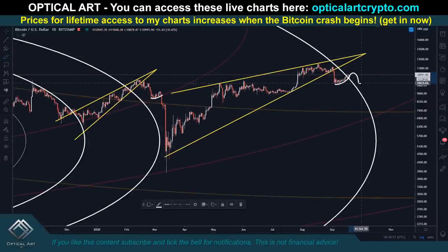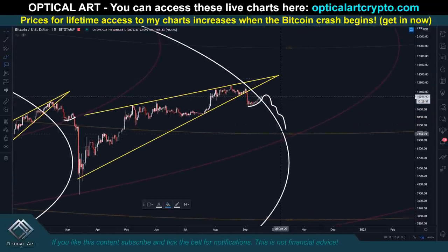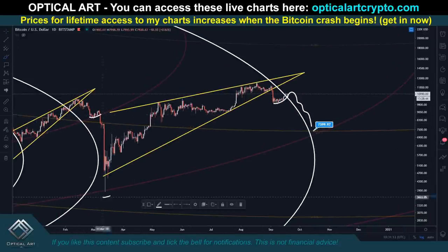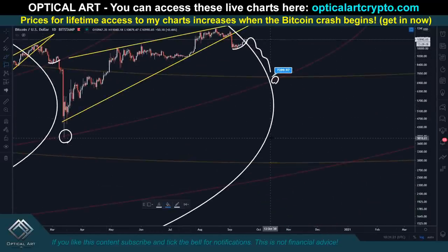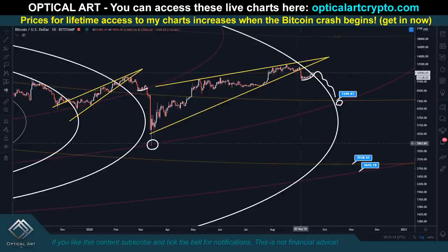It could potentially just ride down the outside of this ring. As far as bottom targets, my first major support level that I'll be buying in is around 7,400. If we drop below that, it will be this red ring — the same red ring we bottomed on previously. So it's likely that if we bottomed, it would be around that area, close to 7,400. If that does not hold, the next bottom target I'm looking at is potentially around 2,938. The next red ring below would be around 2,642. Guys, it could go either way — I just think down is more likely.